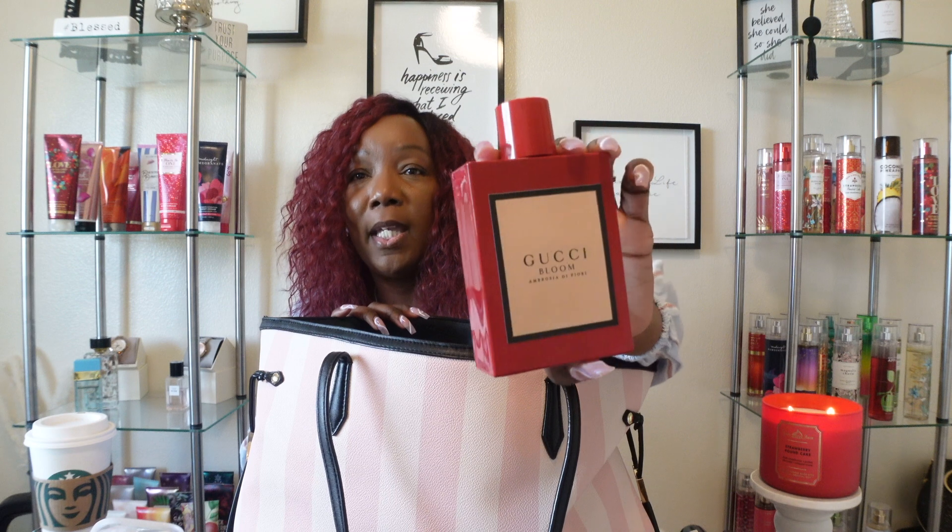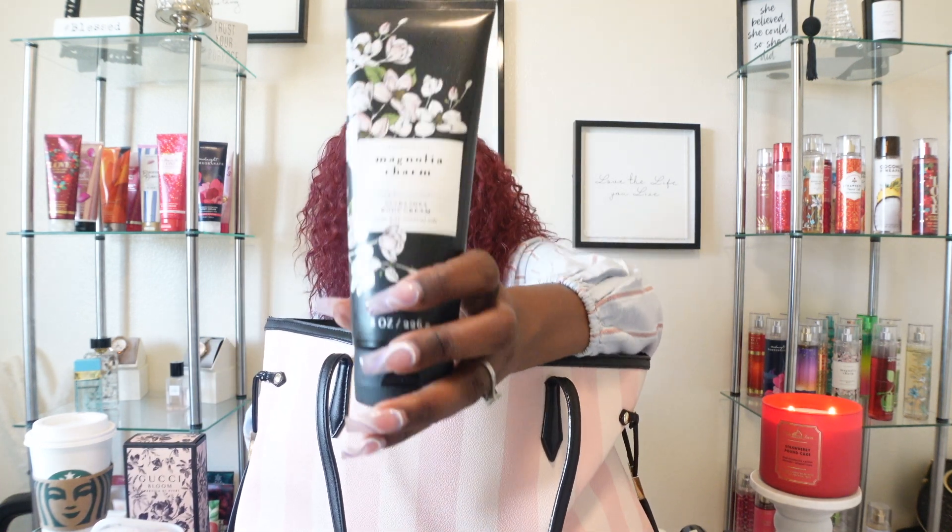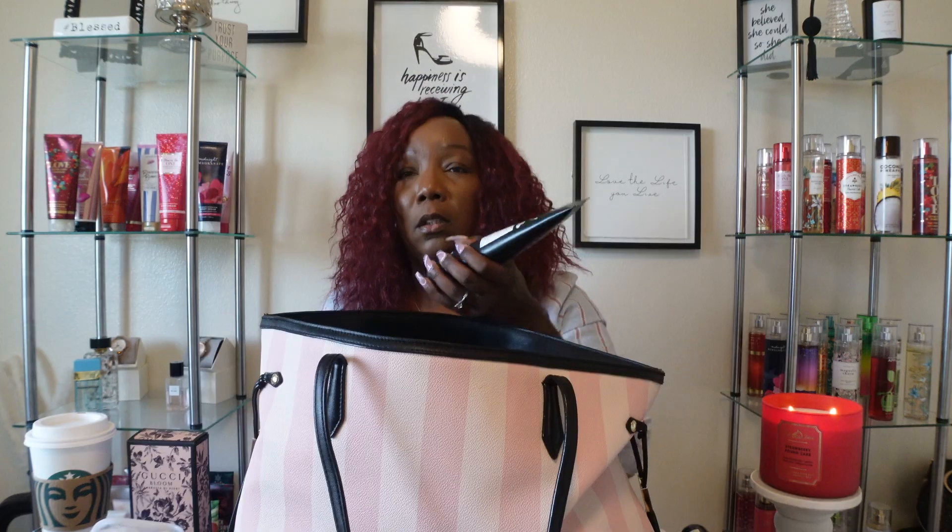On this side I'm taking my Gucci Bloom perfume. I keep it in the box because with my paranoia I'm always concerned about something spilling or wasting. I also have the Magnolia Charm body mist, and these two scents go so well together. I told y'all this was a perfume-worthy scent — when I tried them together one day, that was it. So those are the two scents I'm taking.